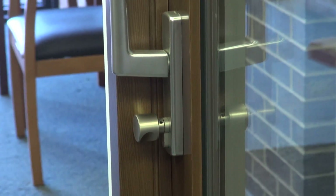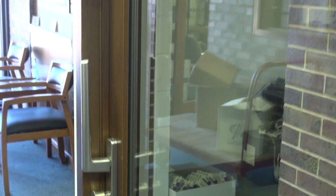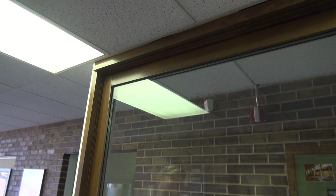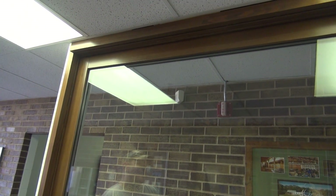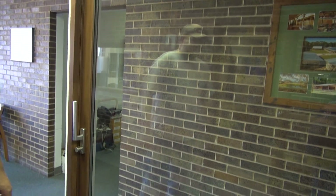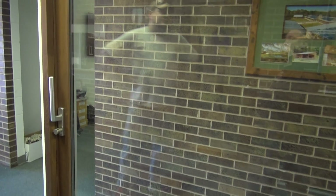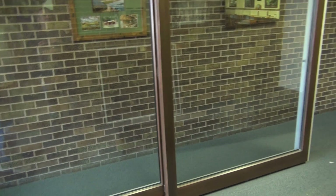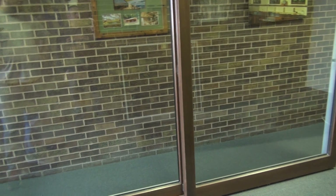Triple-pane glass — it's almost pointless to do this in double pane, correct? Correct. Any size limitations you can think of? Nothing we've come across yet. We've done these as tall as 10 foot by 24 foot wide. They can be done in a double panel or triple panel where they meet in the middle and open up to have a big 20-foot span in between.